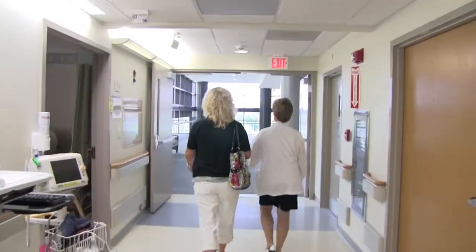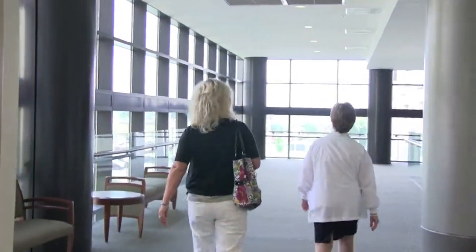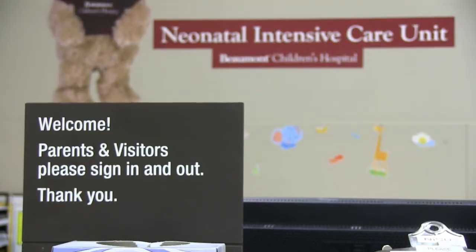It was really interesting and informative to visit the family birth center and mother baby unit — it just adds to the excitement of counting down to my due date in October. I was also fortunate to tour the antenatal unit and meet with Mara, who works in the NICU, which you'll see next time, so stay tuned.